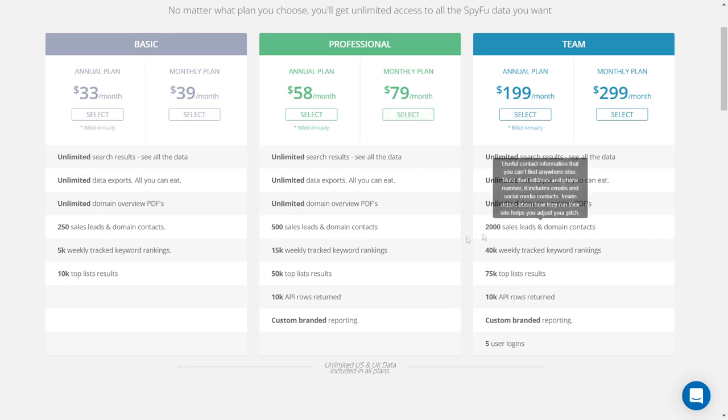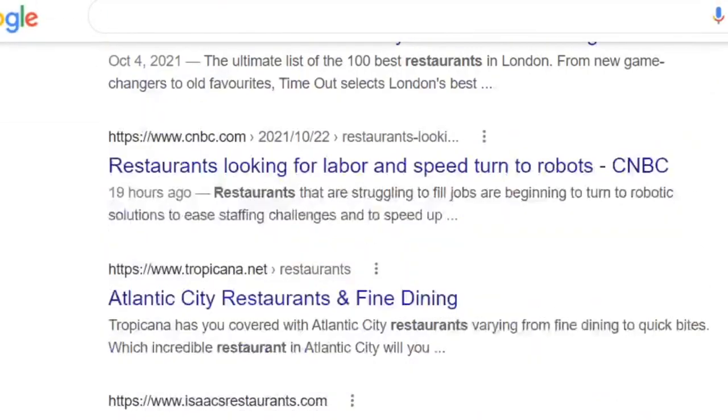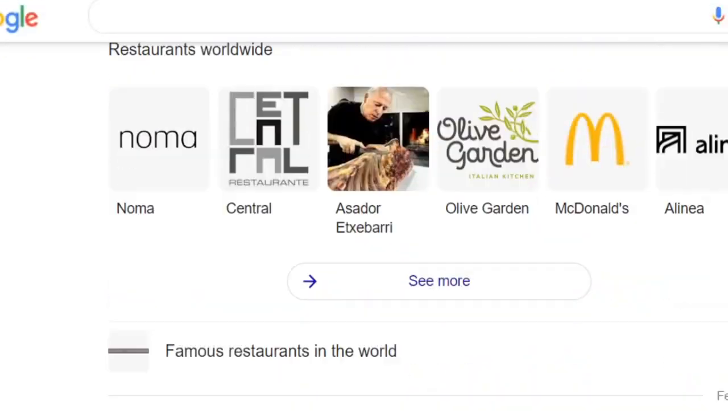We've seen detailed information about the SpyFu affiliate program and SpyFu products. Now let's look at the process of signing up and getting a tracking link to start earning. The potential for recurring profits is strong — the more customers you win, the more lifetime monthly income. Go to Google, search for any keyword ads, go to the second page, and contact those companies. Tell them about the benefits of SpyFu and get them to join through your referral link. Getting just one or two clients will start your income.